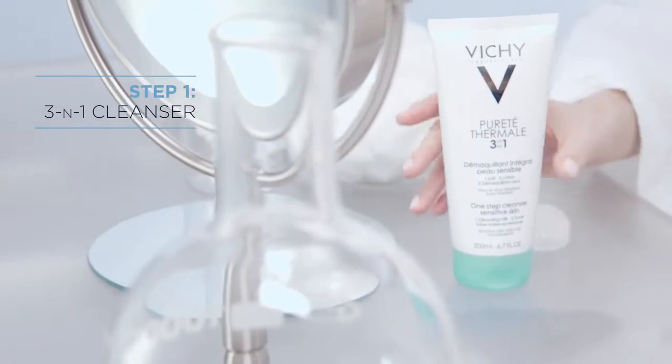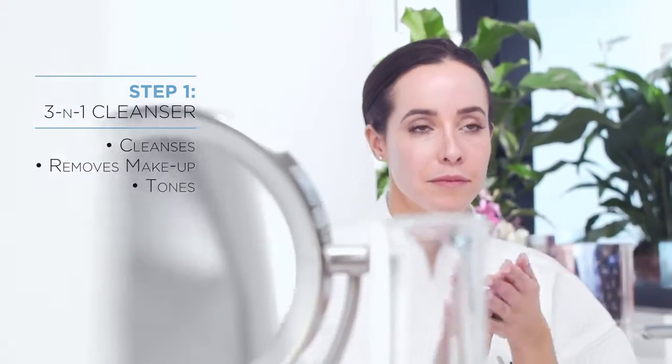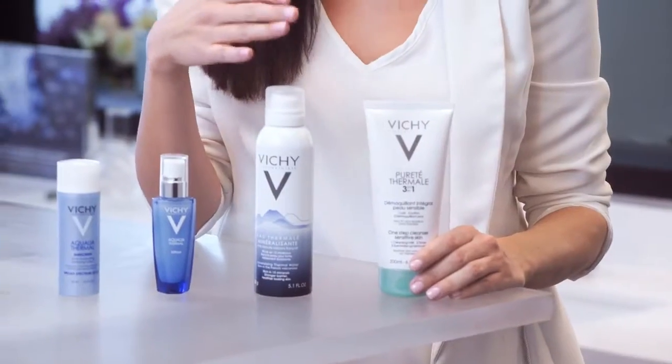What I first start with is my 3-in-1 cleanser. This helps remove dirt, bacteria, and makeup. It also has a toner in it, but I always go the extra step and use my mineral water after. But if you don't want to, you can use just this for cleansing and toning.